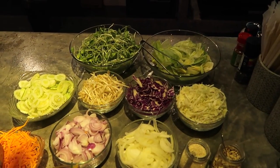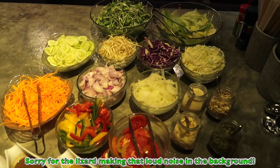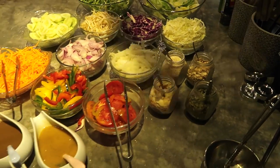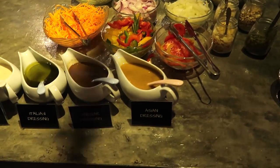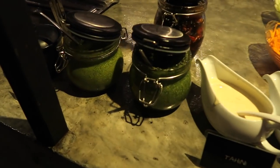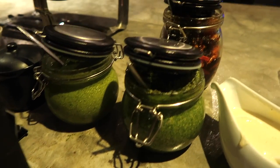So they have all the different raw foodies — sprouts, lettuce, onions, cabbage, and all your different seeds, which is good because my friend with me loves to eat mostly raw food. There's an Asian dressing, Italian dressing, tahini, and all these different things like pesto and that.